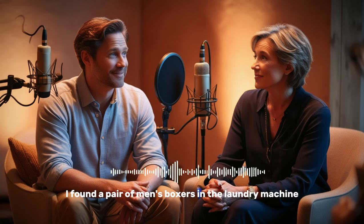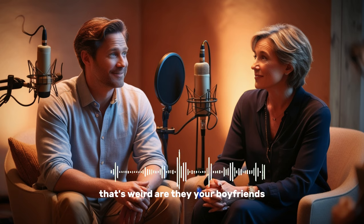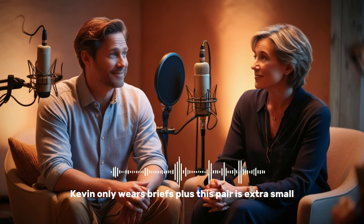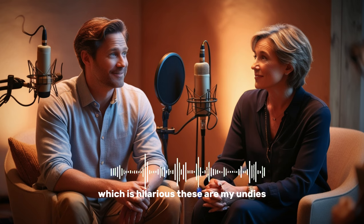Lily, I found a pair of men's boxers in the laundry machine this morning. What? That's weird. Are they your boyfriend's? Nah, Kevin only wears briefs. Plus, this pair is extra small. What do they look like? They're light blue with thin pink stripes. Oh, and there's a Snoopy on it, which is hilarious. Those are my undies.